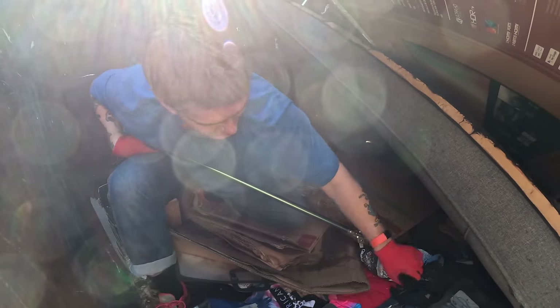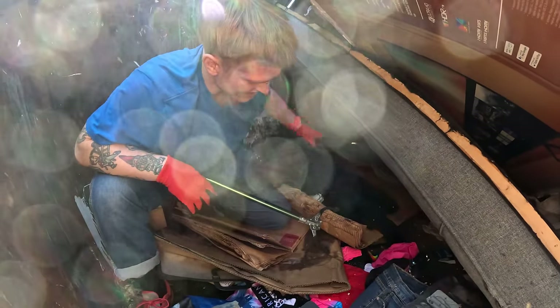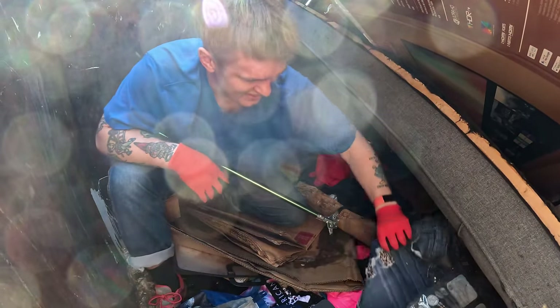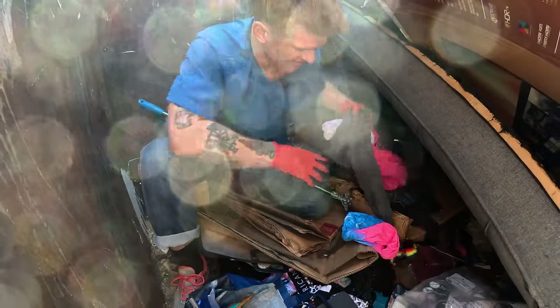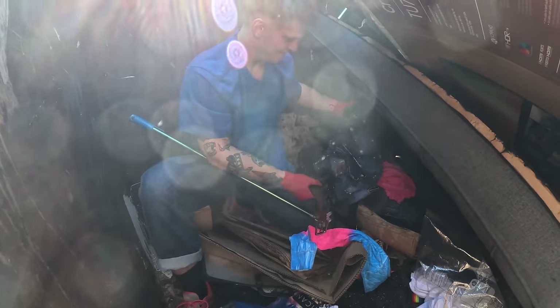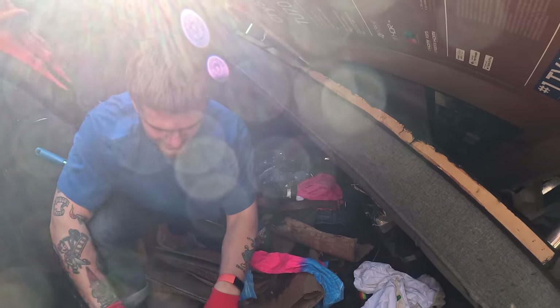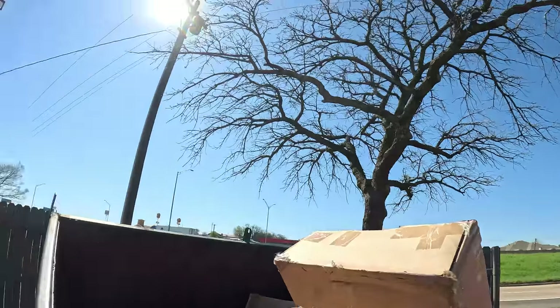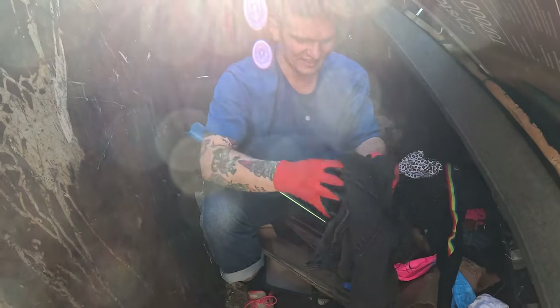What about these clothes? Are these washable? Who knows - they don't look terrible. I'm guessing they were thrown in with all this stuff, so it'll be fine. That backpack's okay if we don't take the clothes. Maybe take that and I'm gonna put these clothes that look sort of decent in this backpack.